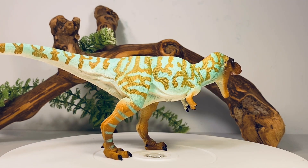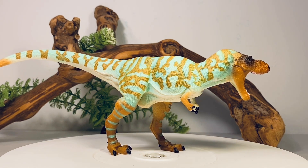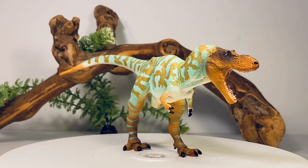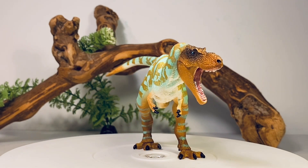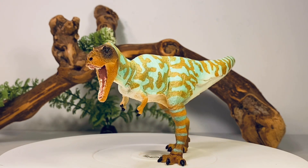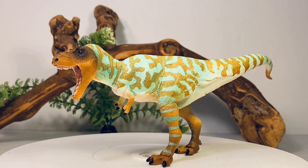Let's talk about the paint job on this figure. I love it. I love the mint green mixed in with all the brown — it really breaks up the profile of the figure. It might be a little bit too bright for some collectors, but I like brightly colored dinosaur figures, so I am just absolutely enjoying the color scheme on it.